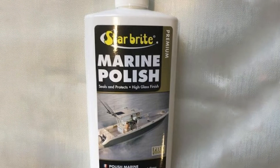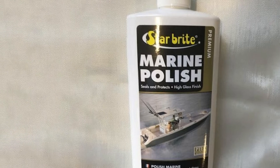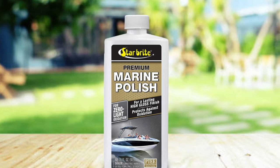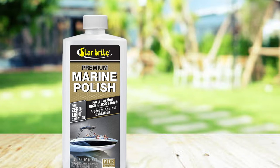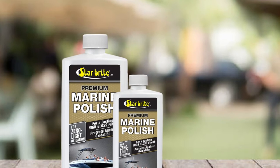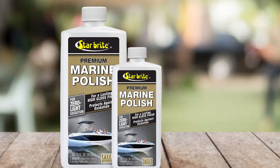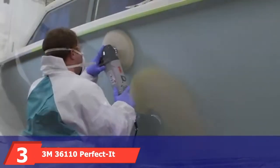Interestingly, Star Brite Premium Marine Polish is formulated with PTFE polymers that prevent future stains from ruining the fiberglass shine. This superb ability lasts four to five times longer than its competitors, meaning you'll spend less time cleaning your boat and more time enjoying the water. The PTFE polymer is also guaranteed to increase your hull speed and maximize your boat's total performance.